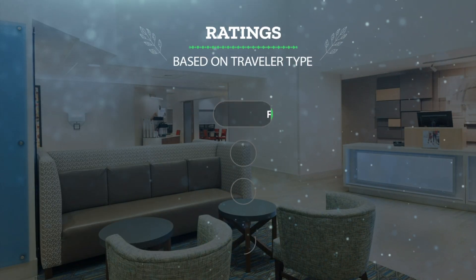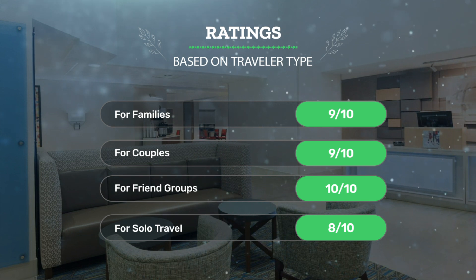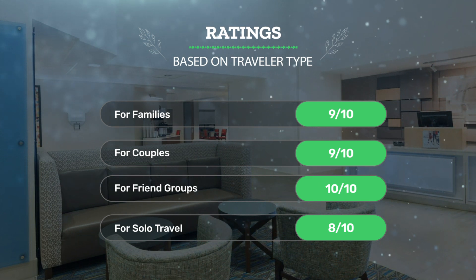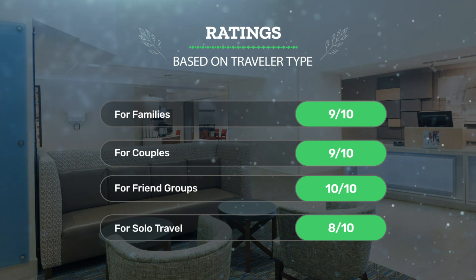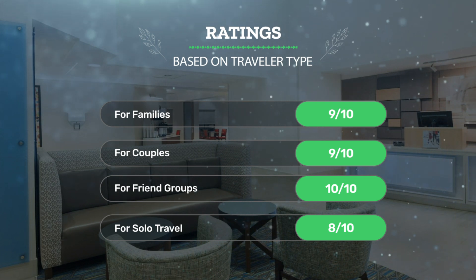Let's see our ratings for this hotel based on the traveler type. For families: 9 out of 10. For couples: 9 out of 10. For friend groups: 10 out of 10. For solo travel: 8 out of 10.